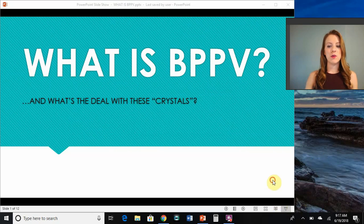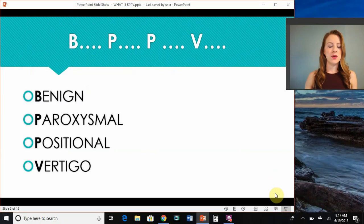So first of all, what does BPPV stand for? It stands for benign, paroxysmal, positional vertigo. It's not going to kill you. It happens suddenly with changes in position, and you get this false sensation of movement when there shouldn't be movement. For some people, they describe it as the room is spinning.